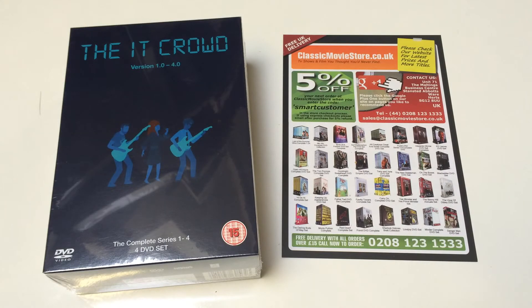We have lots of other Channel 4 comedies on the website and reviewed on our YouTube channel, so please do check our website and look at some of our other videos to see if there are any other comedies you'd like. Apart from that, thanks very much for watching.